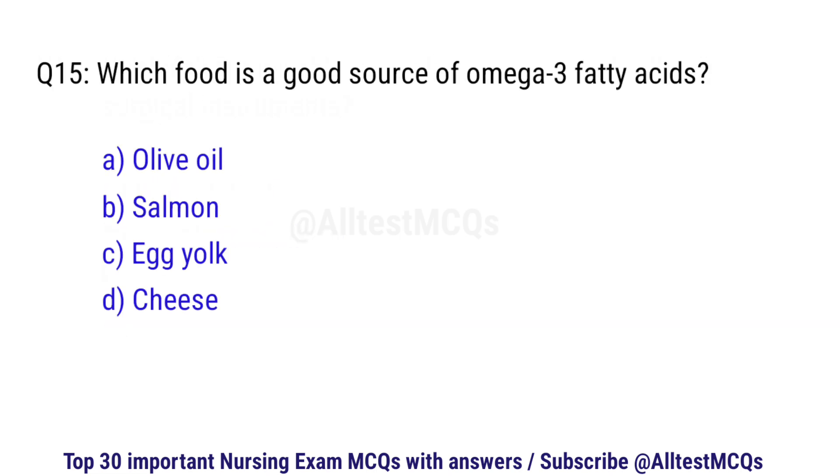Question number 15. Which food is a good source of omega-3 fatty acids? The right option is B: Salmon.